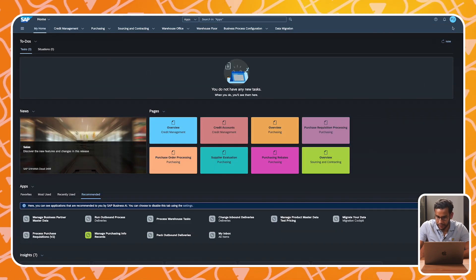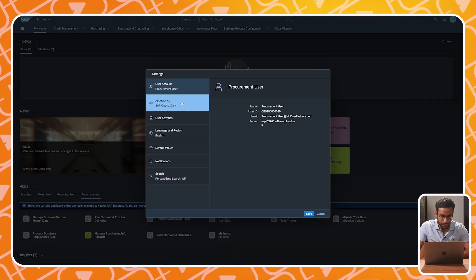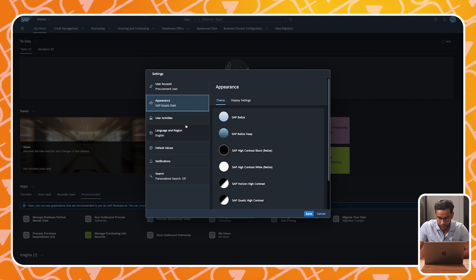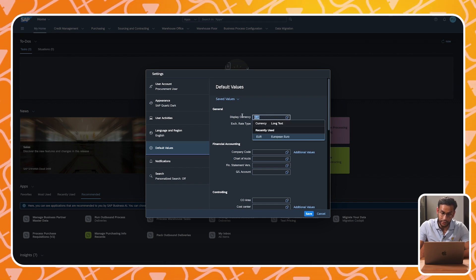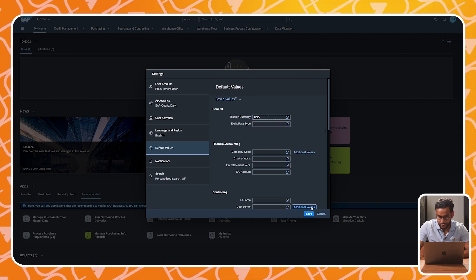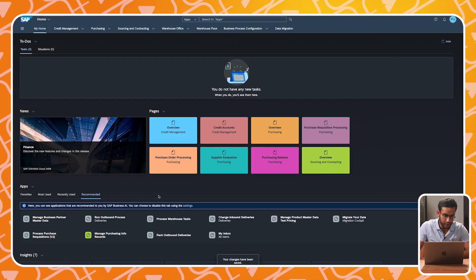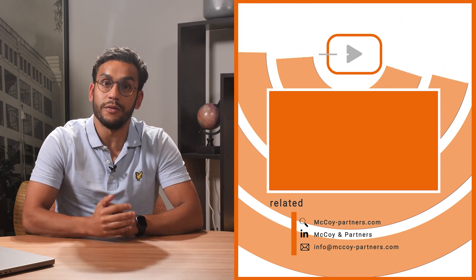Next to that, it has a standard web application interface with the user settings in the top right-hand corner. You can change the appearance settings, and for example, you can set default values so you don't have to manually enter all the values every time you need them. This was a quick look at SAP S4HANA Public Cloud — we now know what it is, what advantages it has for companies, and what it looks like. If you found this video helpful, please check out our SAP S4HANA playlist where we explore more features and benefits in detail. Thanks for watching and don't forget to subscribe for more SAP insights.